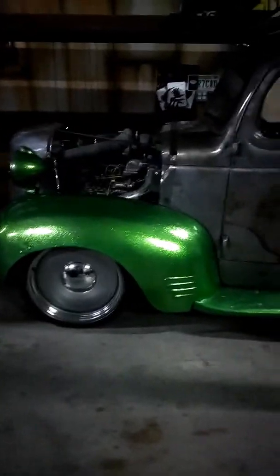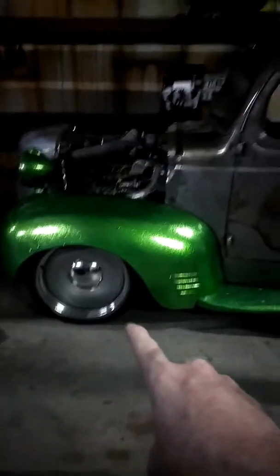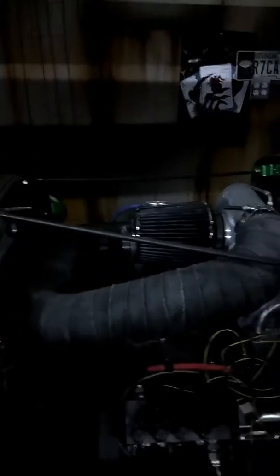These right here are actually sway bar links. It looks like they got Detroit Steel wheels on here on this one.